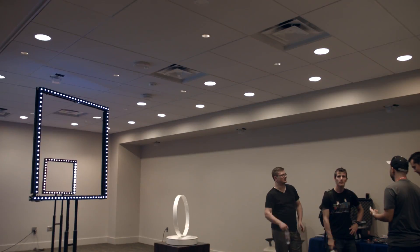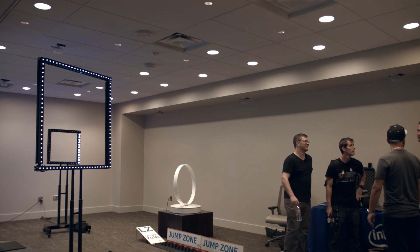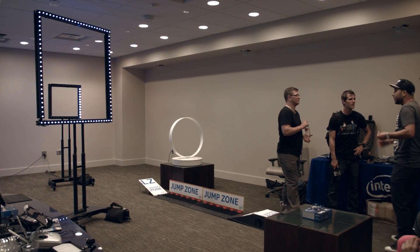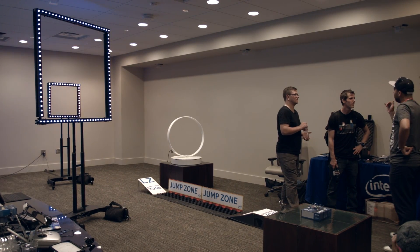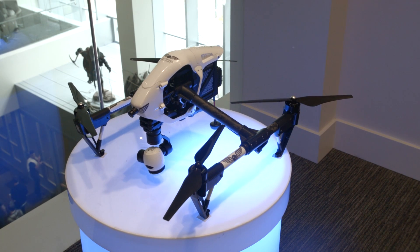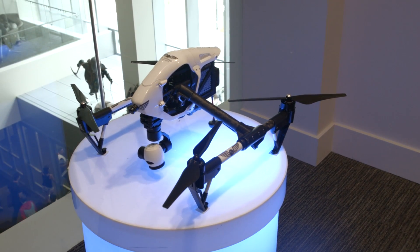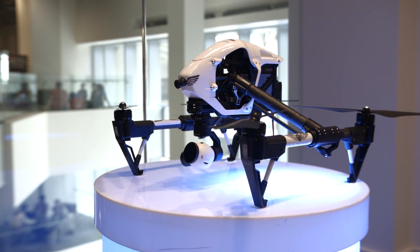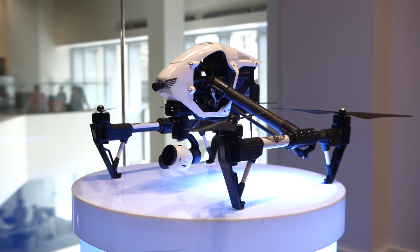We're here in the Intel Drone Zone — a little side room at the exhibit next to the gaming center — and they've got a bunch of really cool stuff going on. You might be asking yourselves: does Intel even make processors for drones? Well, maybe not directly, at least not yet, but they've certainly got a heavy investment in the technology — both directly, like with the $60 million they just announced they put into Yuneec, a drone manufacturer.